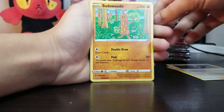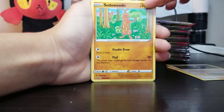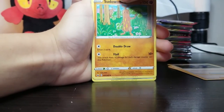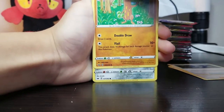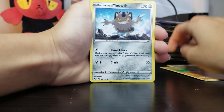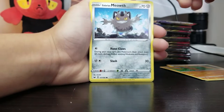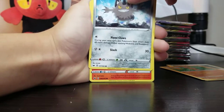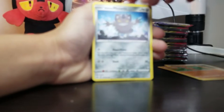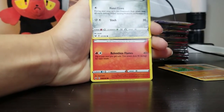Sudowoodo — he's second generation, I'm pretty sure. Second generation Pokemon. He's basic. And... Galarian Meowth. Wow, he's all around. I think I accidentally showed this one at some point. Steel-type Meowth — I wonder if the new Team Rocket is going to have this guy.